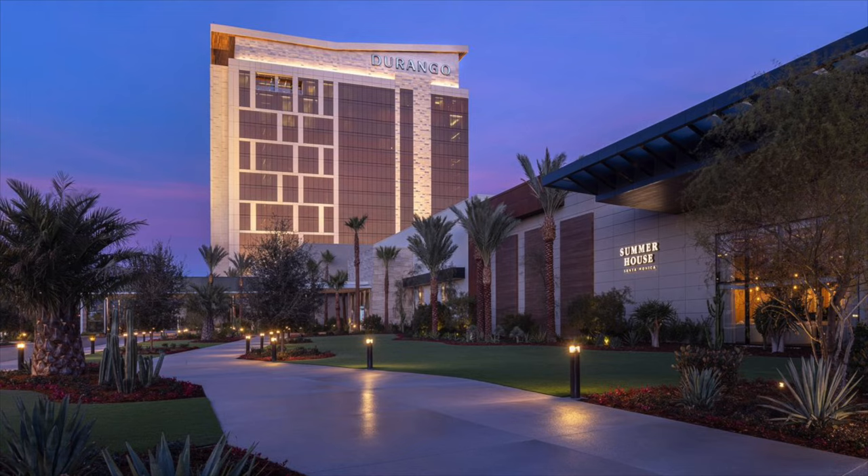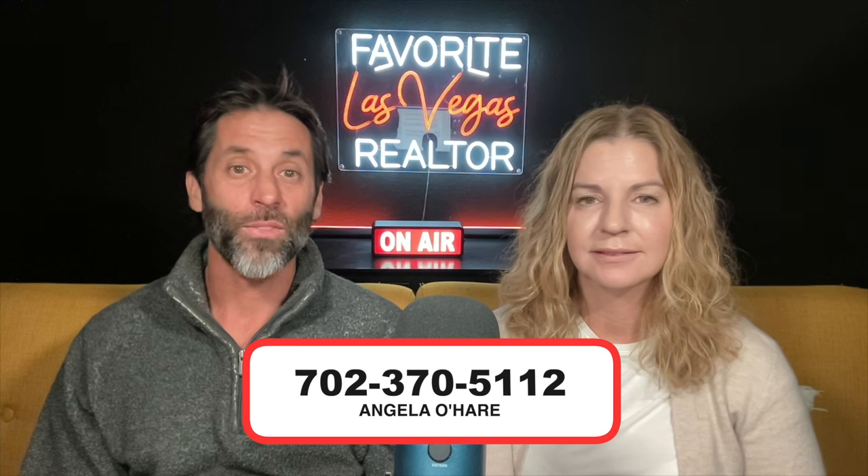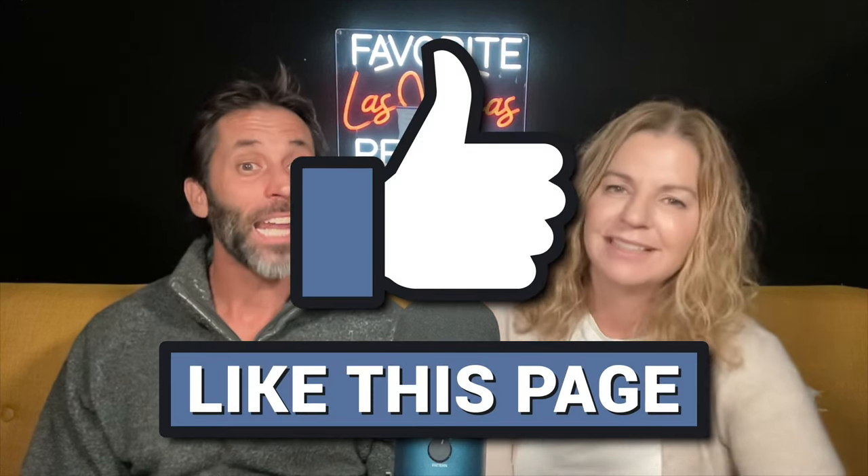Let us know in the comments if you live in Rhodes Ranch or if you're thinking about buying a home in Rhodes Ranch. It's a beautiful master plan community in the southwest part of the Las Vegas Valley, and it is super close to the new casino, Durango — brand new one, it's just on the same road. If you're thinking about buying a home here, give me a call at 702-370-5112, or I've posted a link to a buyer form down in the description below. Most importantly, make sure you smash that like button and subscribe to my channel — I love to talk about all kinds of neighborhoods in Las Vegas. Thank you guys so much for watching, and we can't wait to see you on the next one!